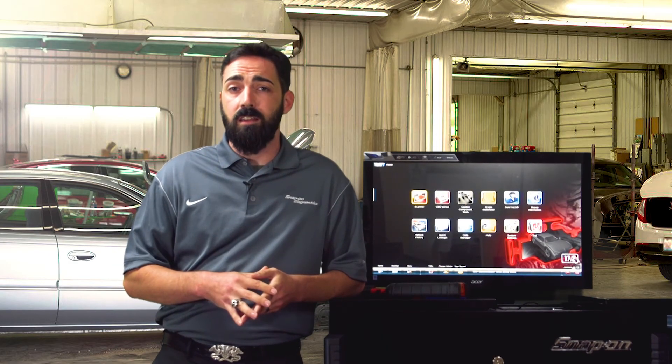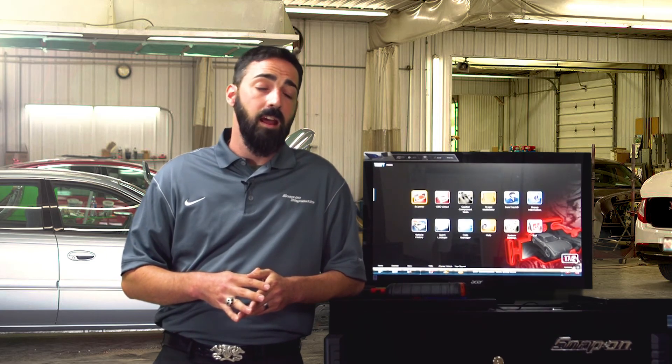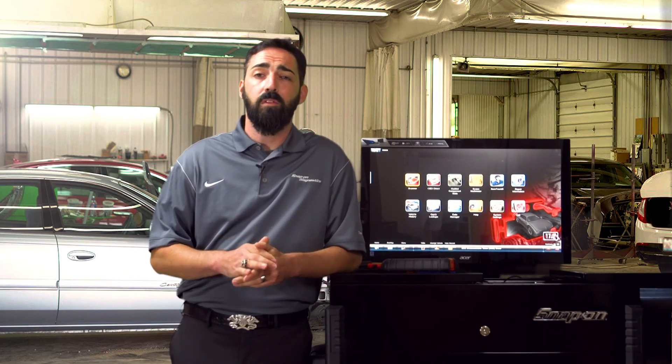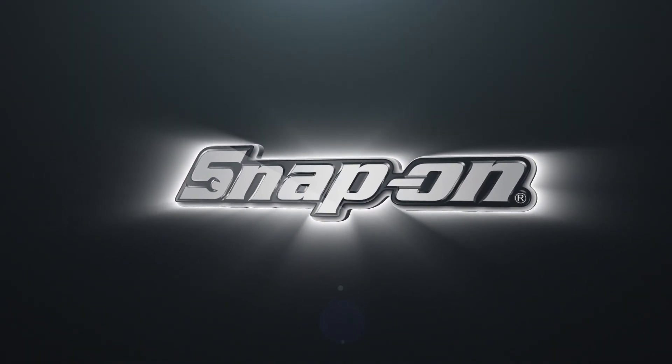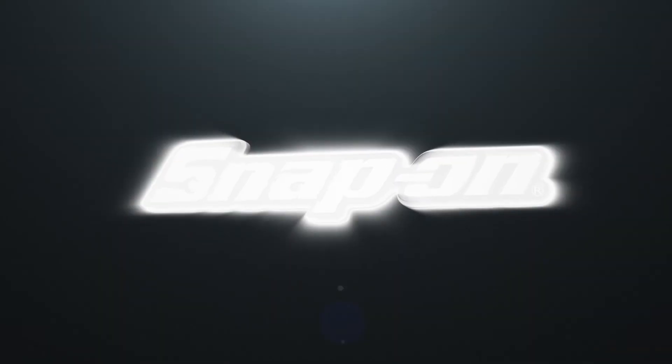My name is John Davis, and I'd like to thank you for taking some time to learn about pre and post diagnostic health scans and how the VerisEdge can help you meet those needs, as well as meet other needs that you'll see in your body shop. If you'd like to learn more about pre and post diagnostic health scans and how the VerisEdge can help you meet those needs and others, please contact your local Snap-on representative, and we'll be more than happy to help you out and answer any questions you might have. Thank you very much.